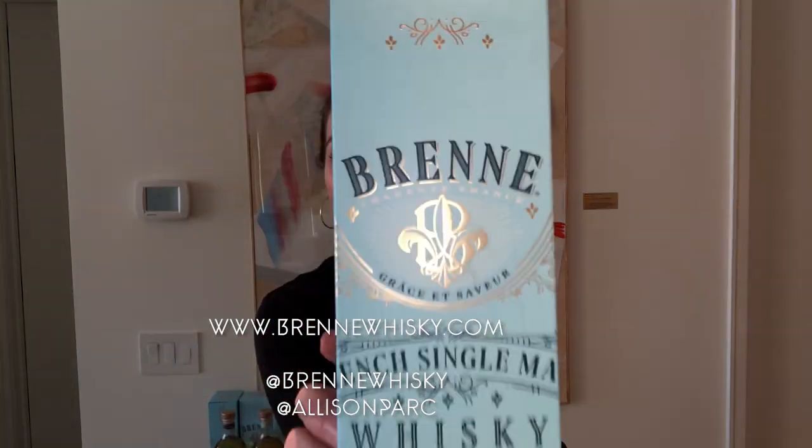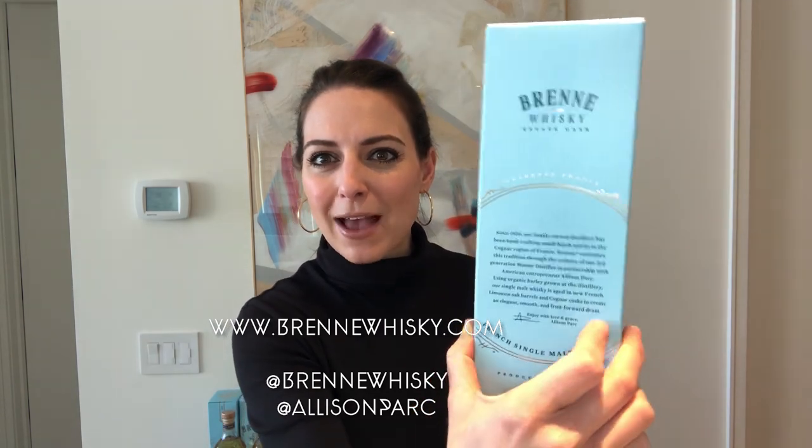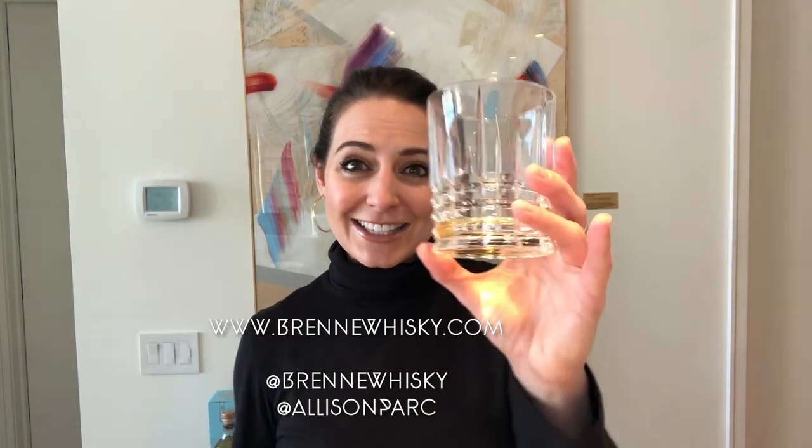I love this. I hope this helps — comment, ask questions, please follow Bren on social media and tag us in your comments so we can respond. Feel free to follow me as well. B-R-E-N-N-E whiskey — that's how you find us on social media. I'm Alison Park, P-A-R-C. I hope this was really helpful. Cheers, everyone!